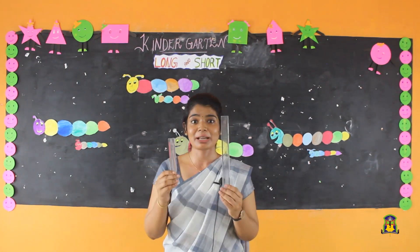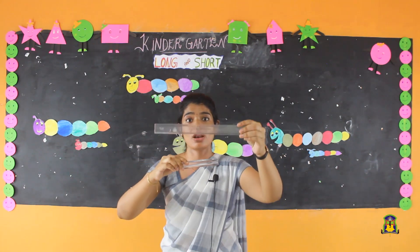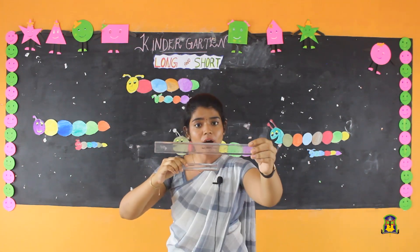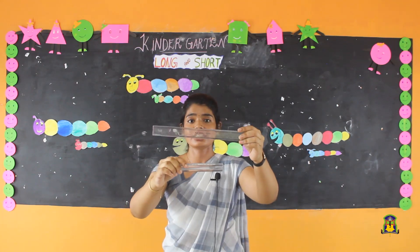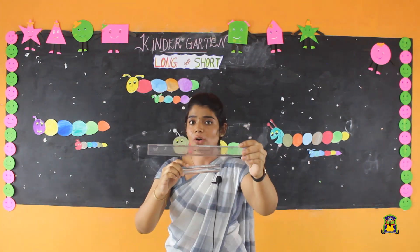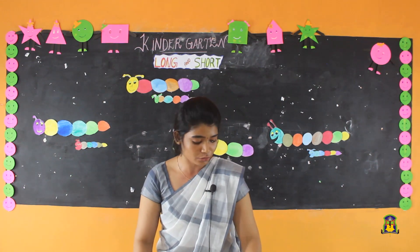Look at my hand. I have two scales in my hand — a long scale and a short scale. This scale is long, this scale is short. Can you see the difference? I have a few more objects to show you.